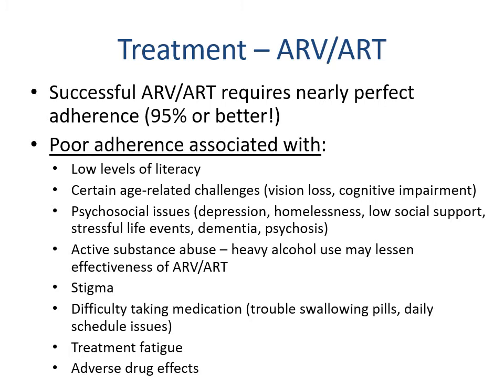Successful antiretroviral therapy requires nearly perfect adherence — 95 percent or better. Adherence has improved with smartphones allowing medication reminders. Factors that increase poor adherence include low literacy, age-related challenges like vision loss and cognitive impairment, psychosocial issues such as depression, homelessness, low social support, stressful life events, dementia, and psychosis, active substance abuse, the stigma of HIV treatment, pill burden, daily scheduling issues, treatment fatigue, and adverse drug effects.